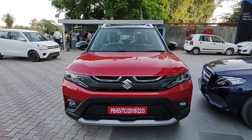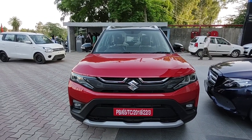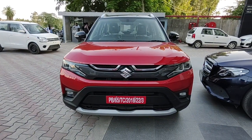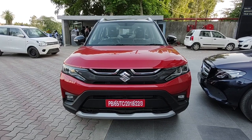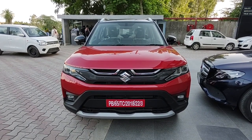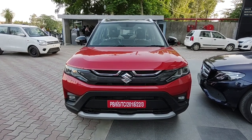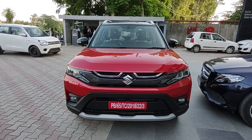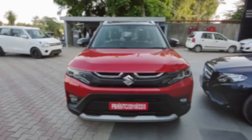That was my take on the ZXI Plus variant of the newly launched Maruti Suzuki Brezza. I would love to hear your thoughts in the comment section below — would you buy one if you had a budget of 14 to 15 lakhs? Drop your opinions below. Don't forget to like this video, subscribe to our channel for more detailed car reviews and walkarounds, and keep watching Throttle Up.